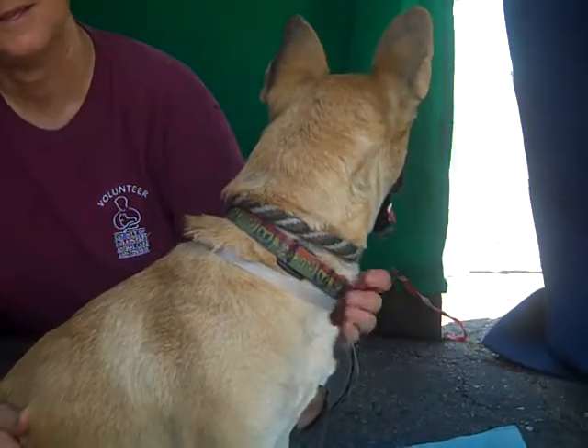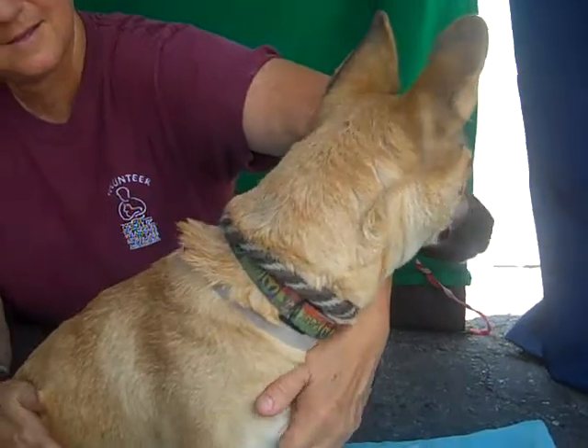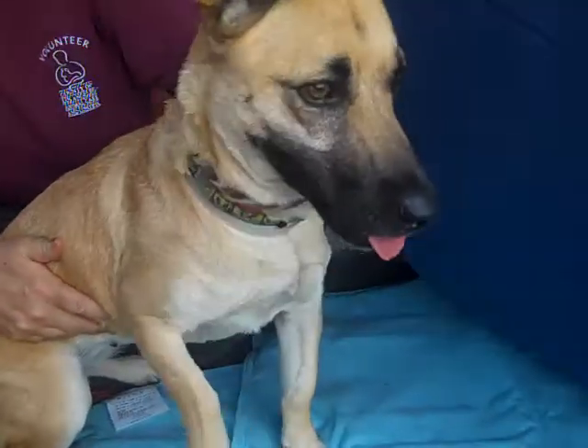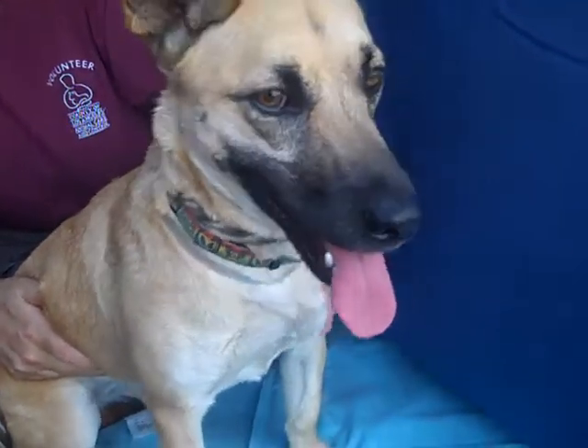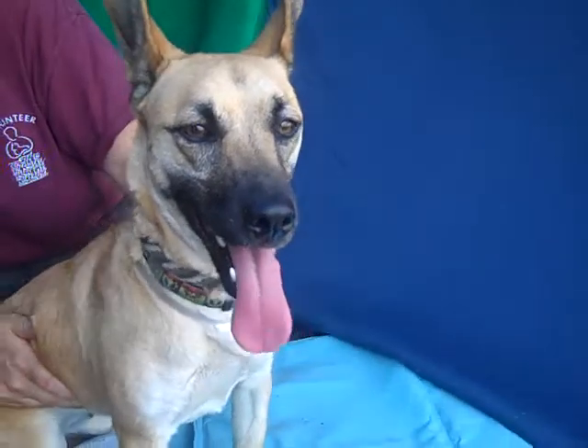She is just over a year old, so this gal is really just a puppy. She came in as a stray on June 30th. As a puppy, she needs to get brushed up on all her puppy basics, skills, and manners — but she already walks nicely on leash, she's good with other dogs, and she possibly knows sit.